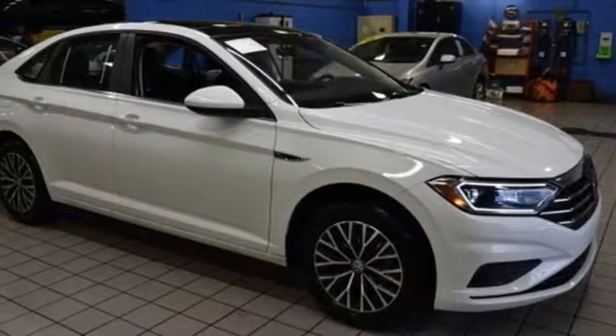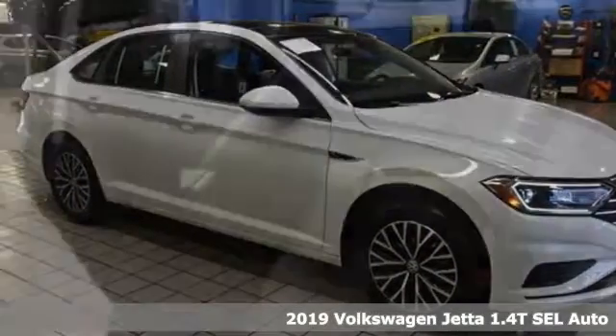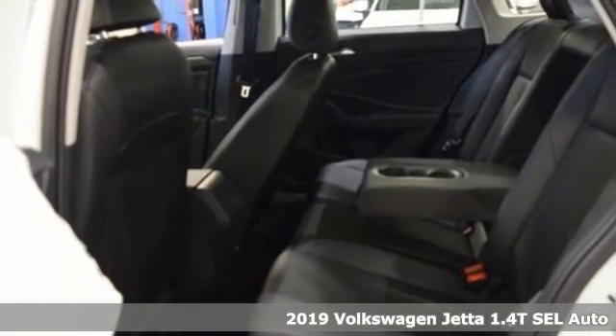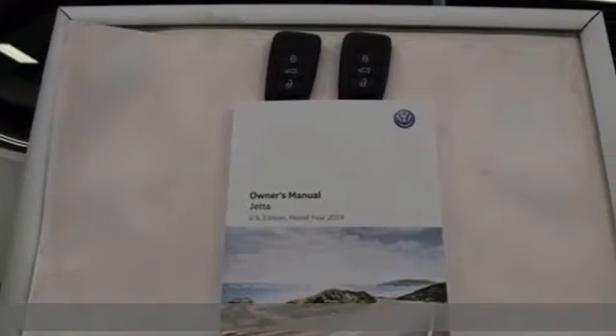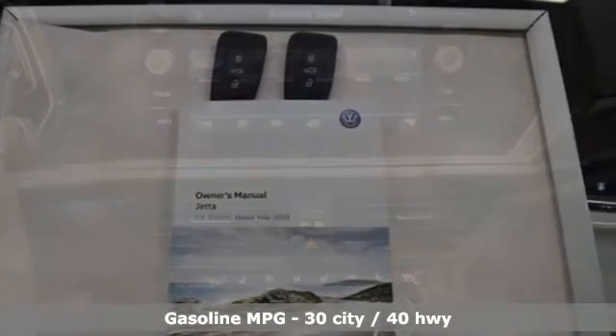It's a 2019 Volkswagen Jetta. German-engineered style, performance, and precision come together to create the perfect compact sedan. And get ready for an impressive combination of features.